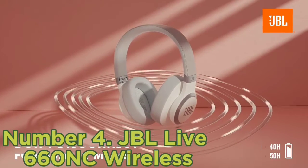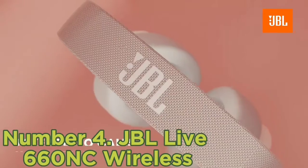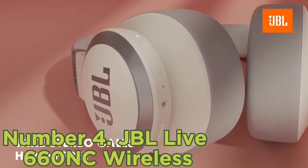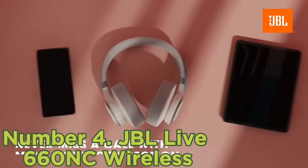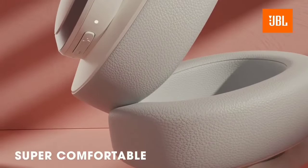Their ANC feature will help reduce noise like background chit-chat or workout machines at the gym. And if you're working out outside, you can use Ambient Aware Mode, which lets you hear your surroundings without removing the headphones. They have a well-balanced sound profile with a bit of extra bass to help keep you pumped up during long workouts.